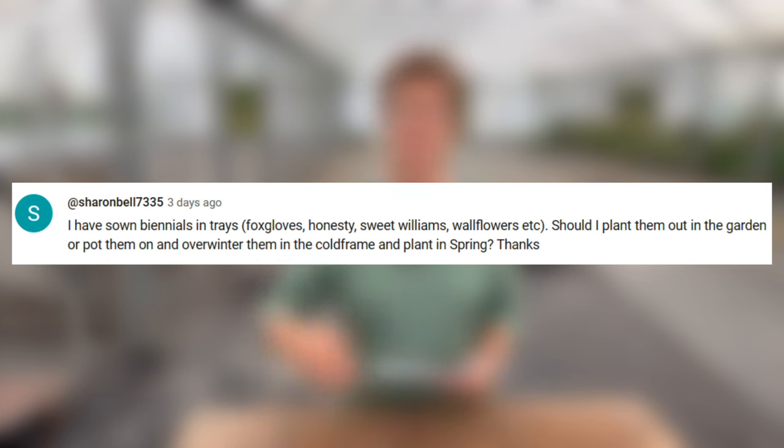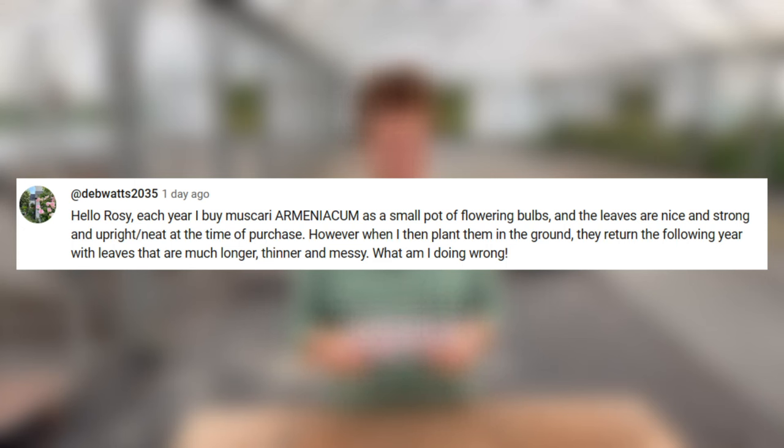Hello Rosie, each year I buy Muscari armeniacum in little pots, they look lovely, but when I put them in the garden the next year they come up and the leaves are huge. Am I doing anything wrong? This is all to do with nutrition and water. When grown in a container they're probably not given as much nitrogen so the leaf stays smaller and the flowers come up under controlled light conditions. Once they go into the ground they revert to their natural growth habit, which is to produce quite a bit of foliage. Make sure they don't get a high-nitrogen feed — don't put them anywhere that is mulched, as that increases leaf growth. Put them in poorer areas and you should have better foliage.